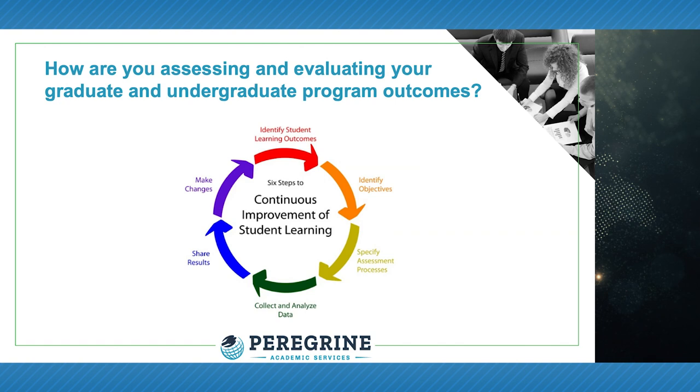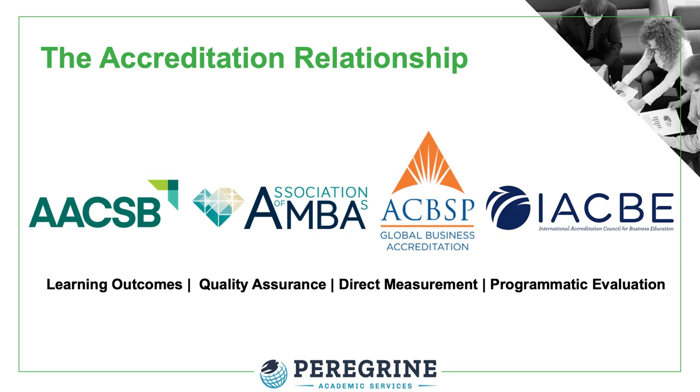Our programmatic assessment service is the preferred process that allows you to easily collect and analyze the results and share those results with key stakeholders. Outcome assessment and assurance of learning are important requirements for all accreditation agencies.